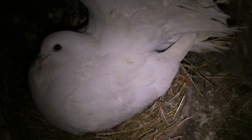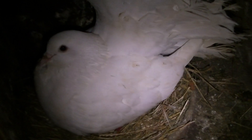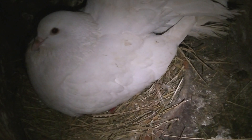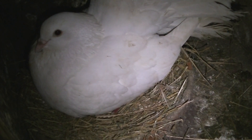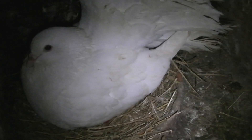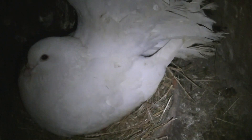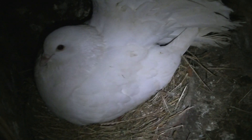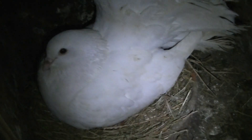I was quite surprised walking in and seeing he's on the nest. But there were some signs this week that the female was going to lay. So yeah, first nest of 2016.